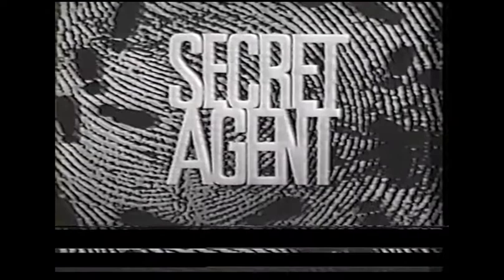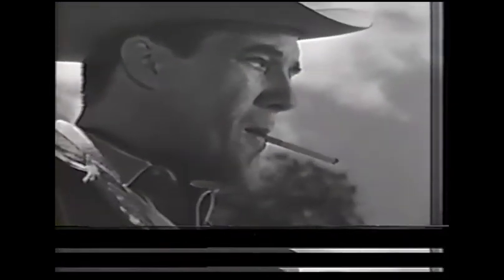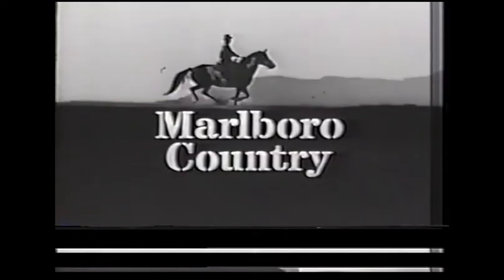Secret Agent, brought to you by Marlboro Filter Cigarettes. You're where the flavor is when you're in Marlboro country.